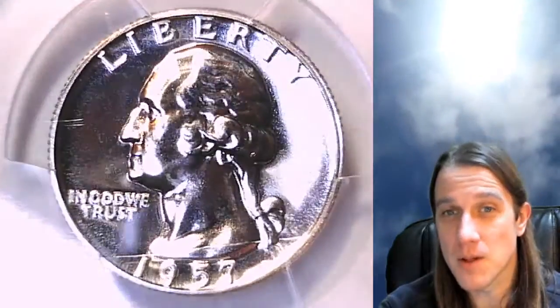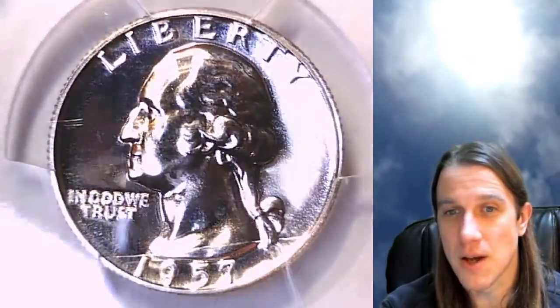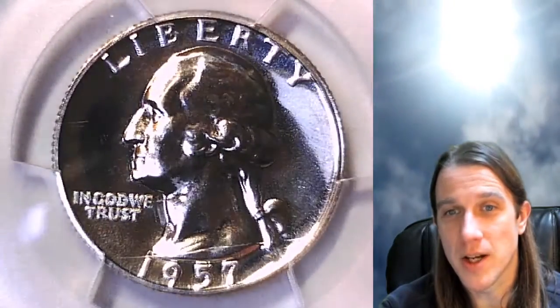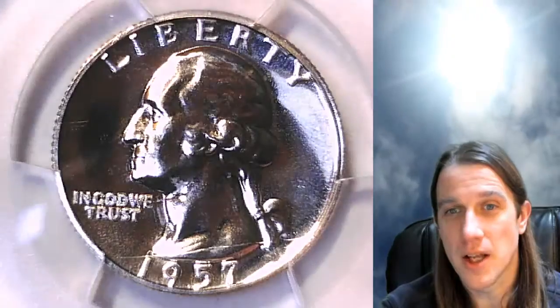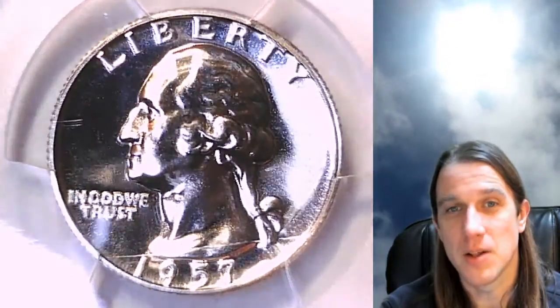I have over 5,000 PCGS coin videos here on YouTube. Feel free to check those out if you enjoy them. I'm going to be making another 5,000 over the next year, so make sure to set the notification on your subscribe button so you'll get updates as I make new videos daily.